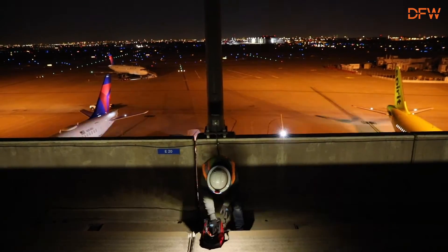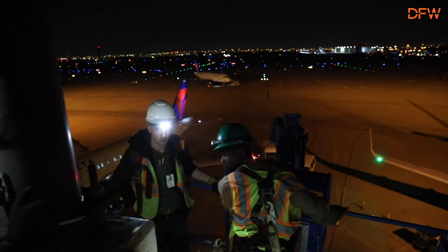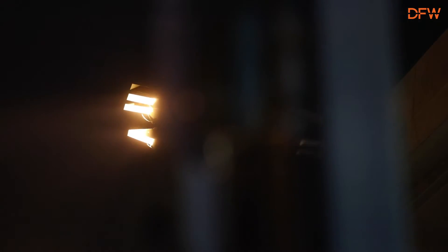They're a whole lot more environmentally friendly. You're getting twice the amount of light out of the new LEDs — each one of these is equivalent to two of the old.